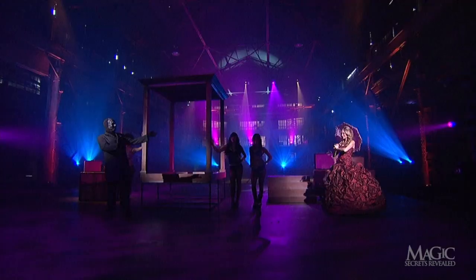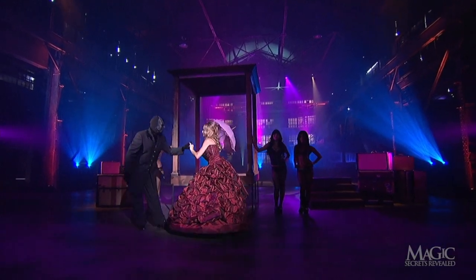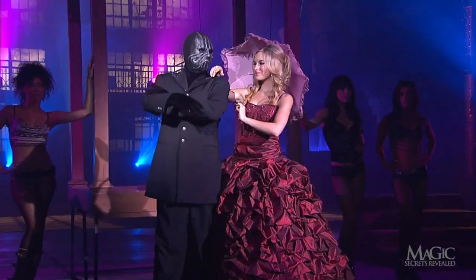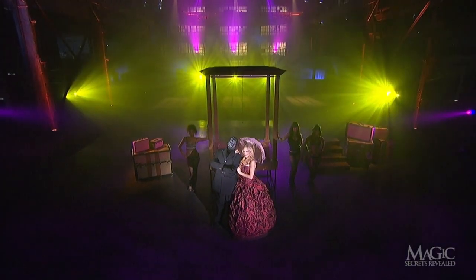The parasol completes her dainty outfit. Nice touch. She's ready for a stroll along the mighty Mississippi. Nice going, masked man. Now show us how you did it.